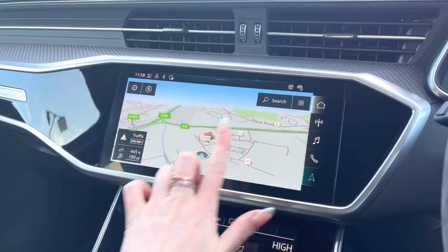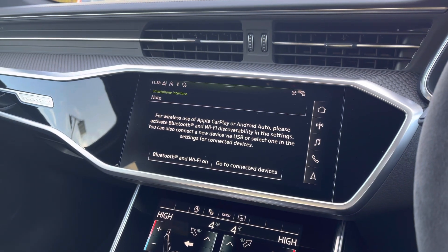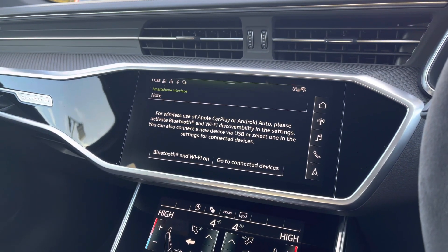Moving across, the MMI display showcases your MMI navigation, as well as the Audi smartphone interface with Apple CarPlay and Android Auto connectivity.